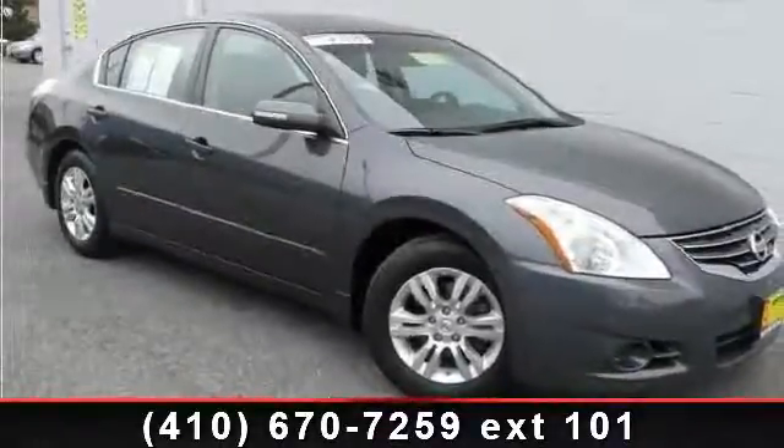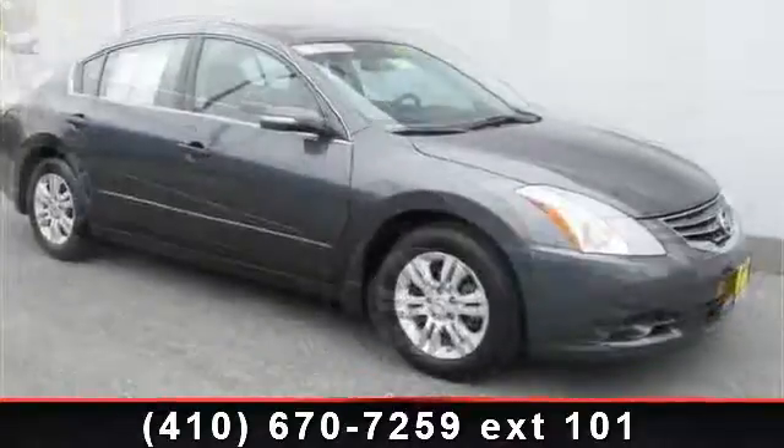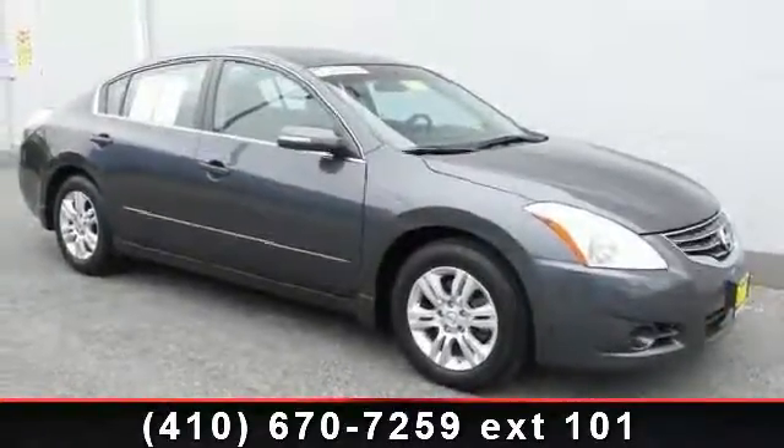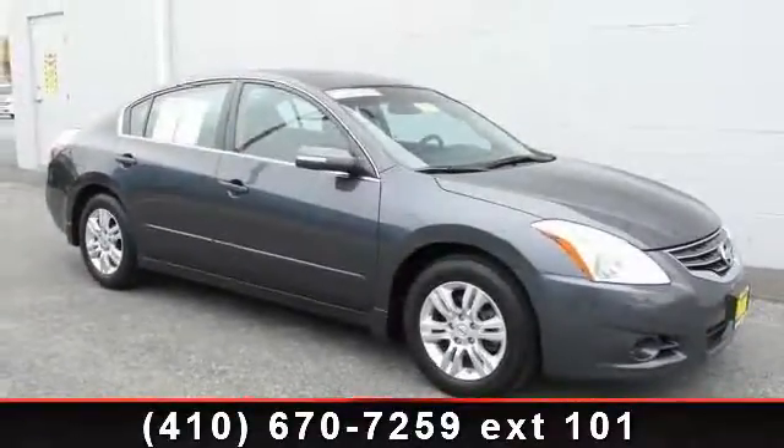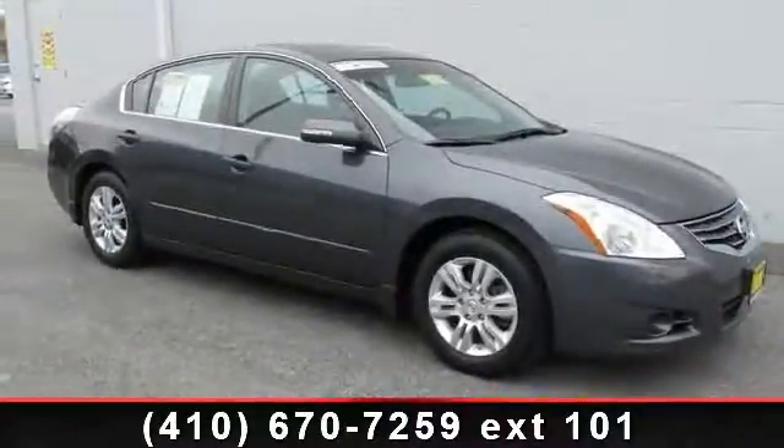Imagine yourself in this 2010 Nissan Altima. If you are looking for an automobile with great features, look no further. This vehicle comes with a reliable 4-cylinder engine connected to a smooth shifting automatic transmission.